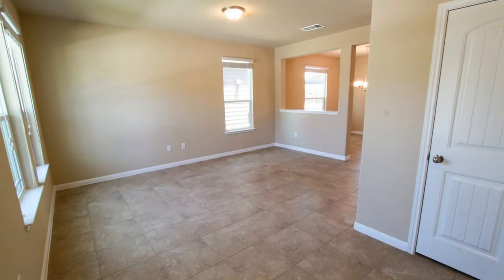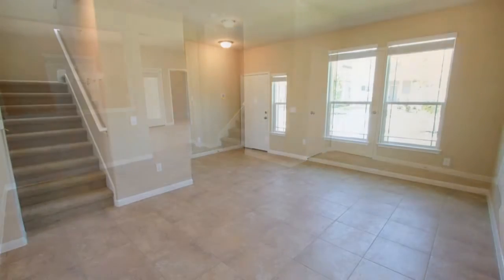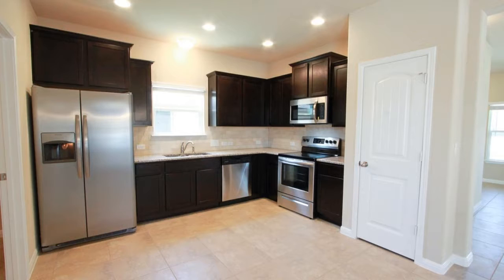It boasts tile floors downstairs and plush carpets upstairs. This home features an open-plan kitchen, dining, and living area. The well-appointed kitchen offers granite countertops, a set of stainless steel appliances, and plenty of cabinets.